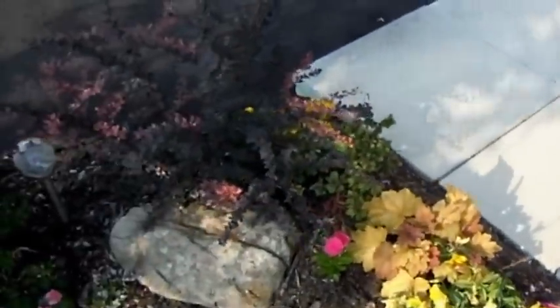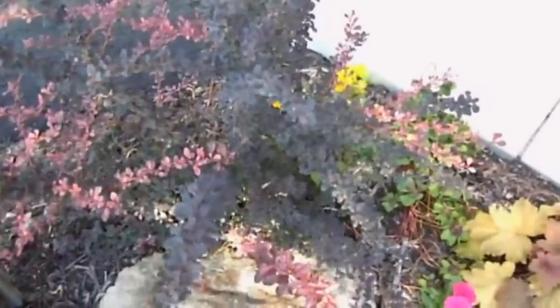My Barbary over here is looking quite nice. There's not a lot of new growth on it, but the new growth that I have is lovely and very healthy.